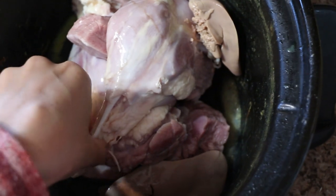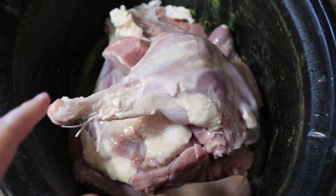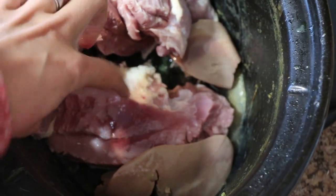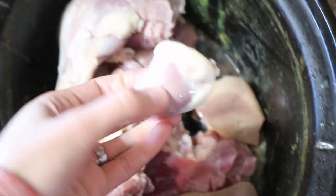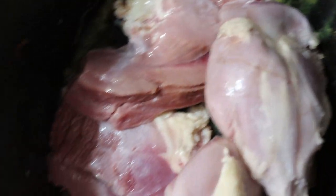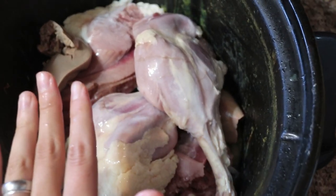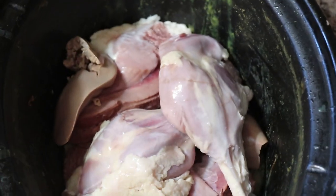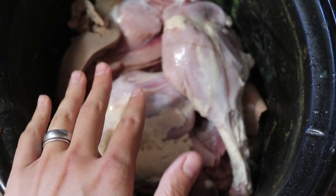I'm starting dinner in the crock pot so it has plenty of time to cook. This is duck meat — a duck my husband butchered last weekend. Duck meat can be hard to get tender, so I like to cook it in the crock pot. There are two drumsticks, two breasts, and the organ meats: liver, heart, another liver, and a little kidney. I like to cook the organ meats and the muscle meat together with whatever fat we can leave on. It makes for a more well-rounded, bioavailable meal that your body can digest better.